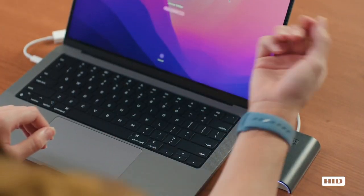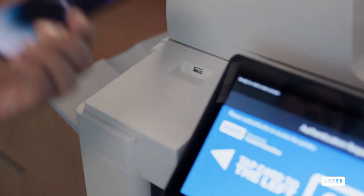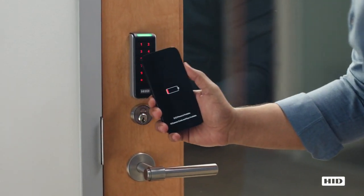They can quickly unlock their desktop and even release confidential documents at company printers. And with Power Reserve Mode enabled on iPhone, your staff can get in without a charge.